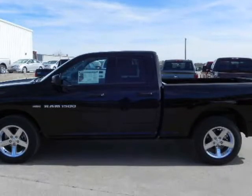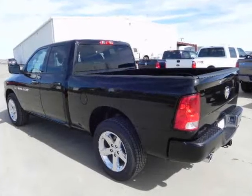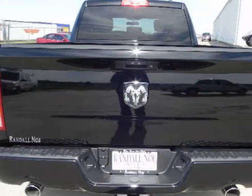The Ram 1500 offers bold styling with an aggressive grille-forward design, interiors with premium materials and innovative features, and big power from a choice of engines, making it ideal for work and play.